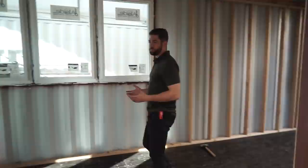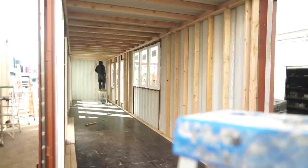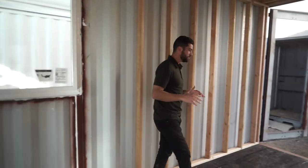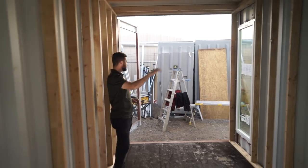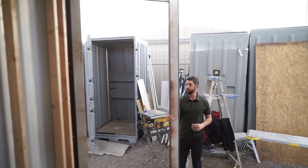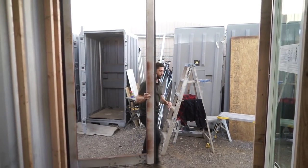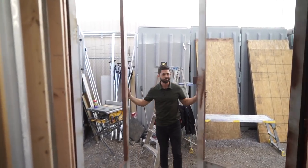The first space you walk into is the kitchen, right underneath these three windows — butcher block countertops, full-size fridge, two-burner stovetop. On this side is going to be the living room — sofa right here, TV mounted up here. We did something cool with the container doors: these are the original container doors, we cut out the panels, already have some structural support, and we're going to reinstall floor-to-ceiling glass here, so it'll be two doors with floor-to-ceiling glass as an additional entrance.